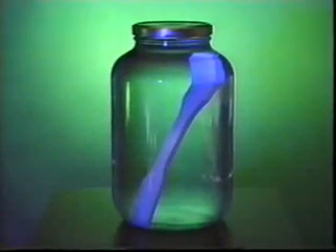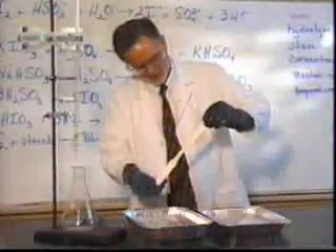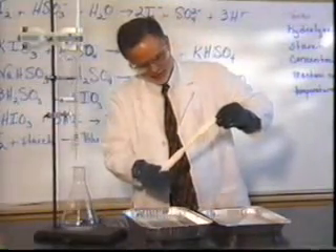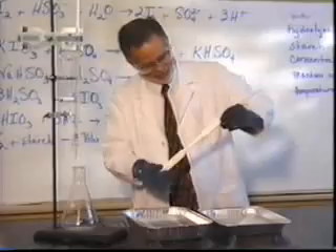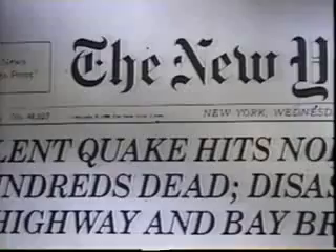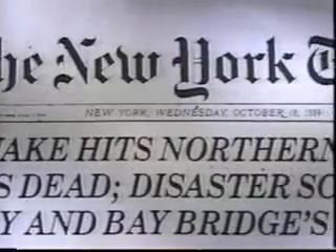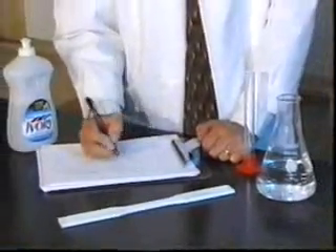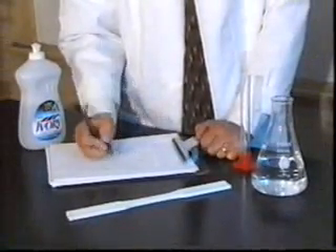As determined by the California Green Book Pickle Jar Test, Ultraliner PVC Alloy Pipeliner is extremely resistant to chemicals and will not degrade under conditions normally found in sewers. Ultraliner PVC Alloy Pipeliner has been utilized in earthquake-prone regions of the country such as California. While no product is completely earthquake-proof, Ultraliner's extraordinary tensile elongation properties make it an ideal material for use in these critical areas.